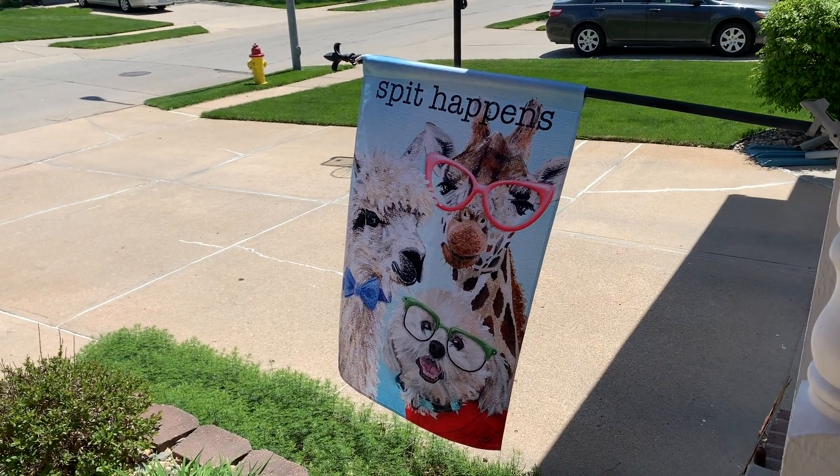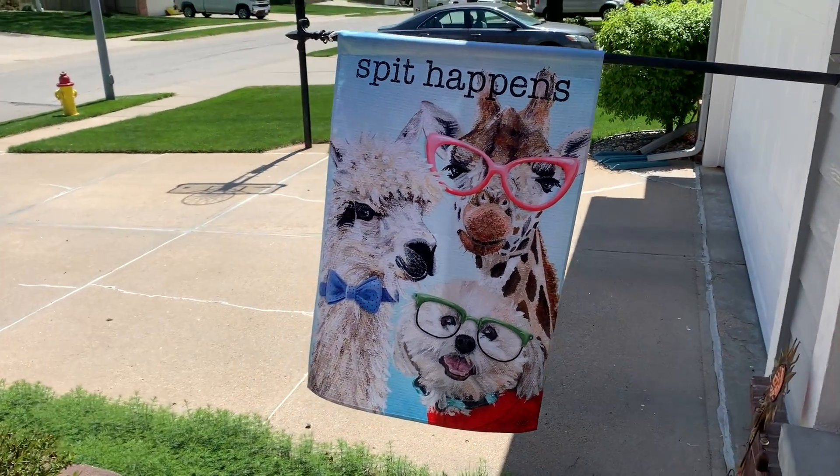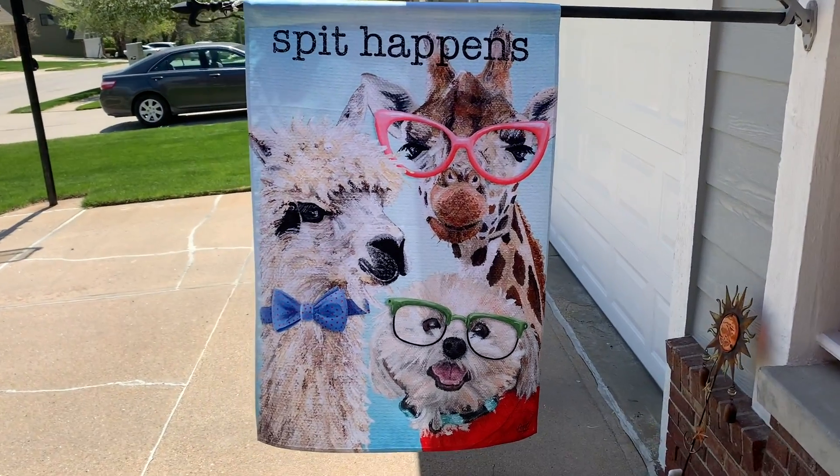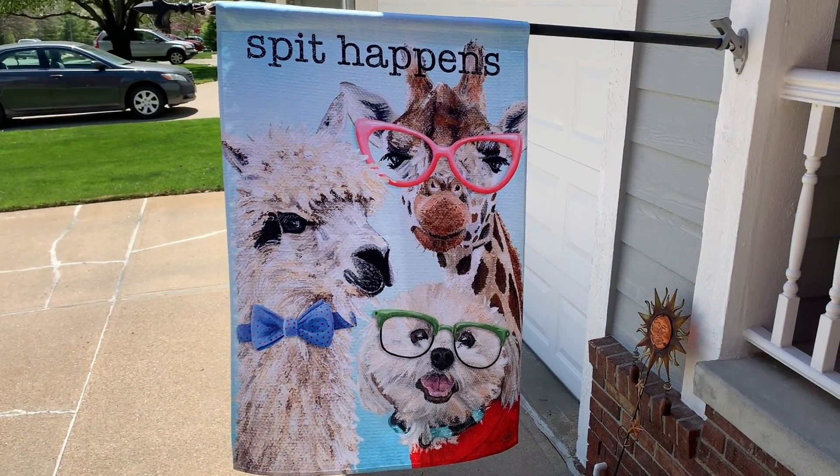So both of my flags come in two sizes. The large house flag — and I don't know if you can see it, the sun's kind of at a bad angle — this one says 'Spit Happens.'